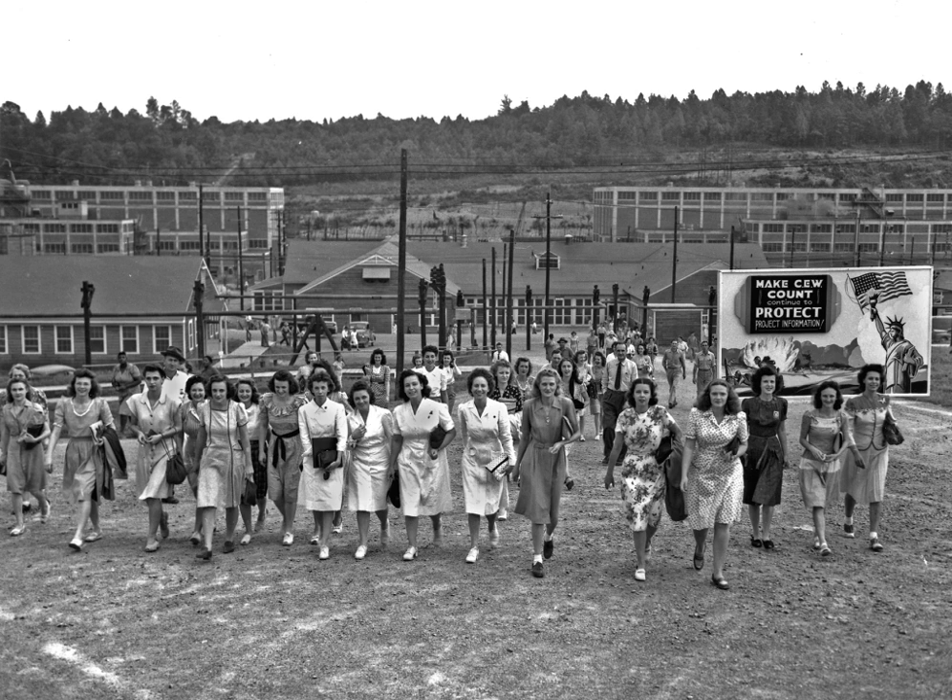By late 1944, expansion of both the electromagnetic and gaseous diffusion plants led to forecasts of a population of 62,000, prompting another round of construction that saw an additional 1,300 family units and 20 dormitories built. The schools were expanded to accommodate 9,000 students, and a 50-bed annex was added to the hospital. The number of school children reached 8,223 in 1945. Few issues resonated more with the scientists and highly skilled workers than the quality of the education system. Although school staff were nominally employees of the Anderson County Education Board, the school system was run autonomously with federal funding under Army-appointed administrators. Teachers enjoyed salaries considerably higher than those of Anderson County. The population of Oak Ridge peaked at 75,000 in May 1945.